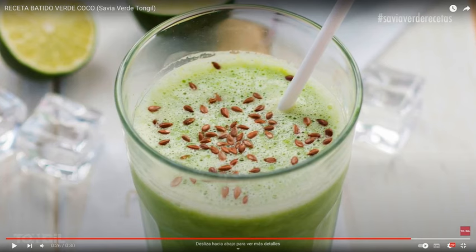Prep time: five minutes. Cook time: zero minutes. Total time: five minutes. Number of diners: one. Season: all year. Difficulty: very easy. Type of cuisine: Mediterranean. Category: dessert, snack. Ingredients: 200 milliliters coconut water.